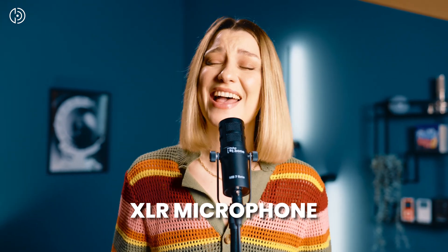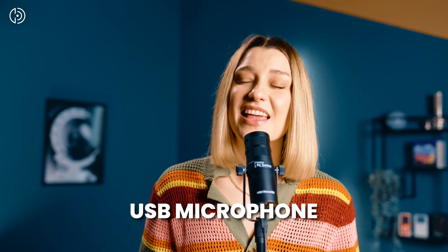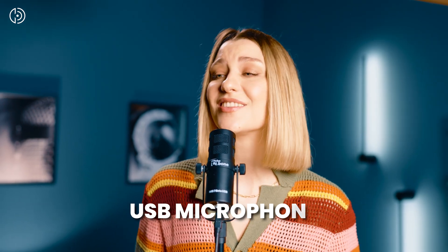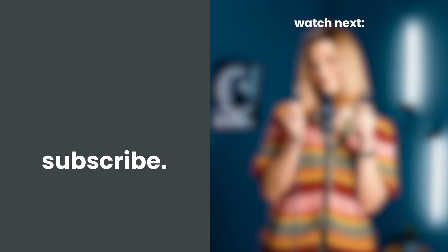This love has taken its toll on me. She said goodbye too many times before.